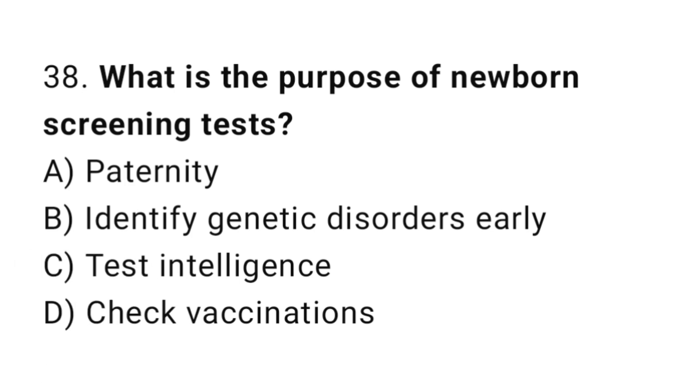Question 38. What is the purpose of newborn screening tests? The right answer is B: to identify genetic disorders early.